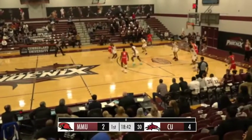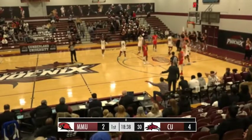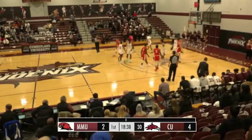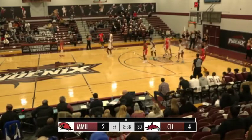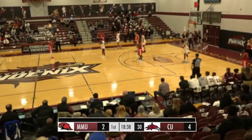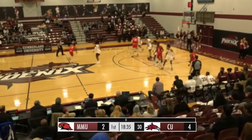Stargell guarding hard on Jenkins. That's going to be a foul called on Stargell — first foul of the ball game. Martin now inbounding over to my left. They'll quickly get it in to Jenkins at the logo.